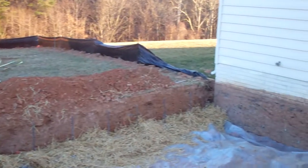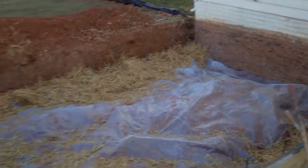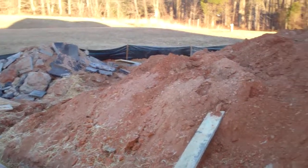Tomorrow, we'll be setting the walls, tying into the existing house. I'll have another video for you once the walls are up so you can see our progress.